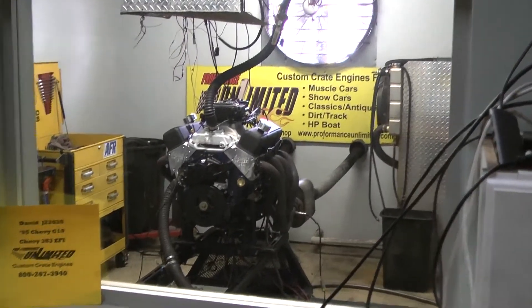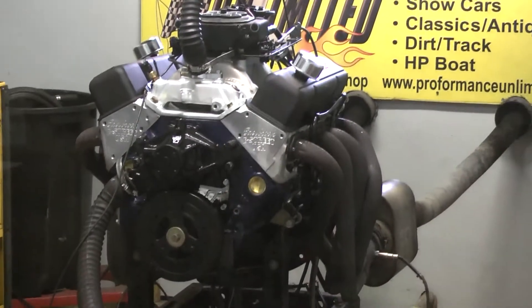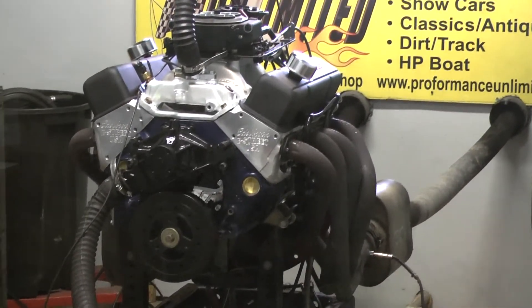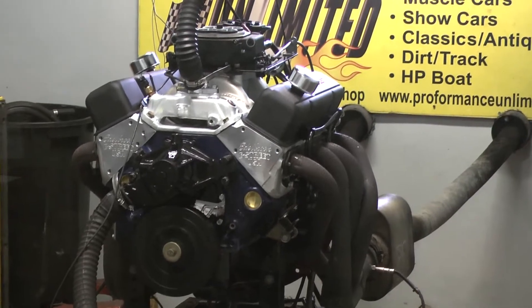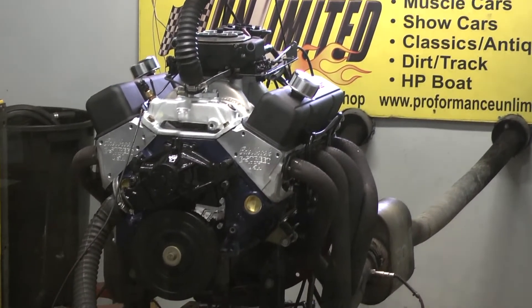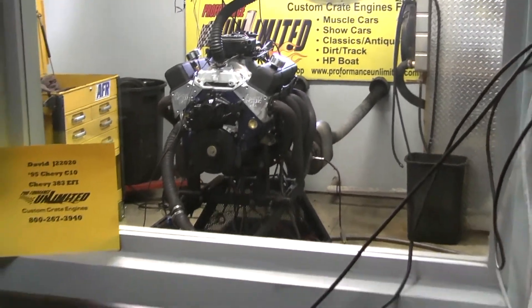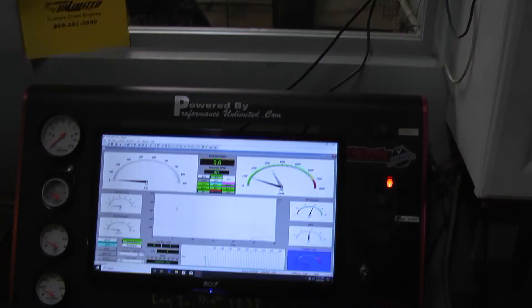Pete David, got your 95 Chevy C10 engine here — happens to be one of our EFI 383s. Gonna fire it up, give you a run demo. Come up on our high arm there, pull it back down, nice. Let's go.